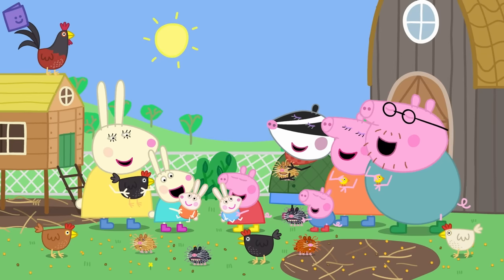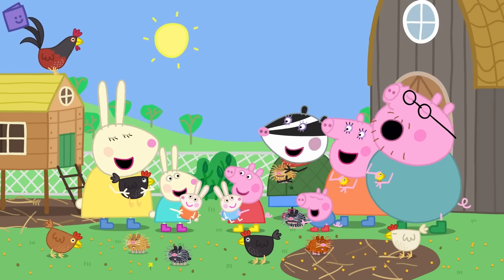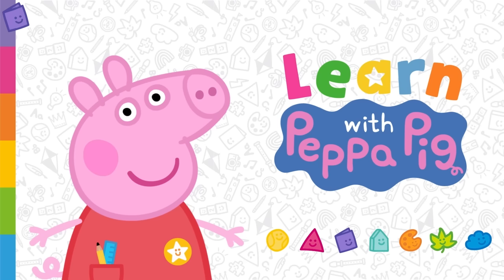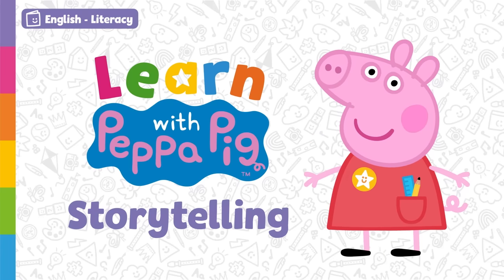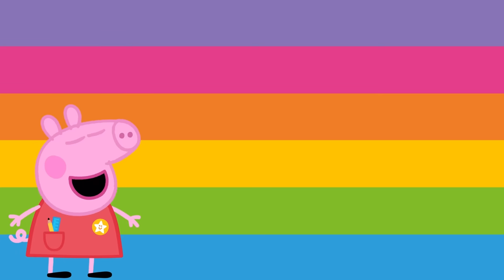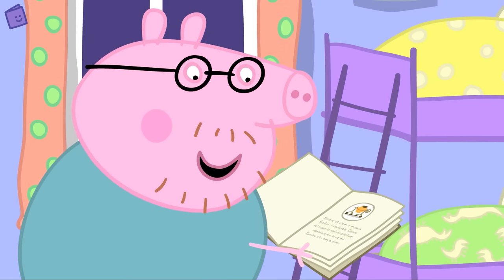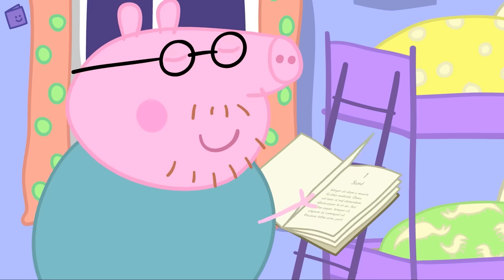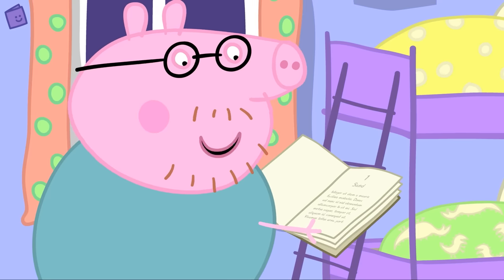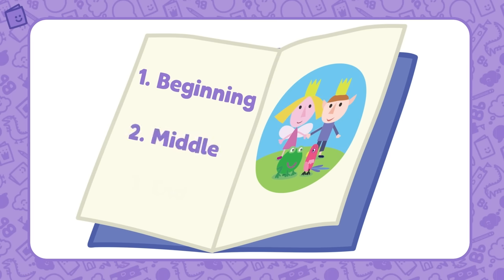Well done! You've just learned all about the story and answered some great questions! A story has a beginning, a middle and an end.